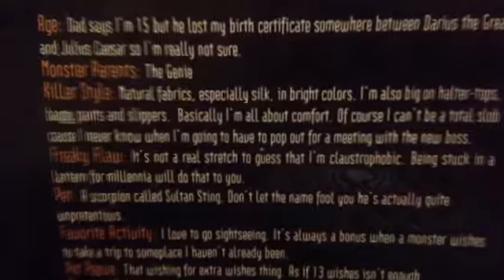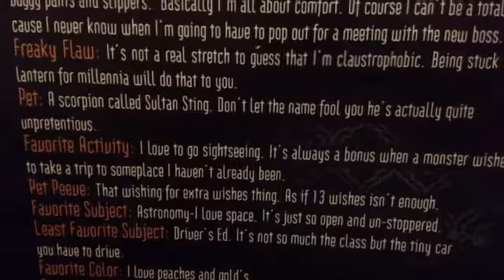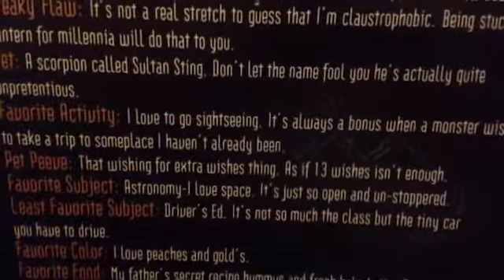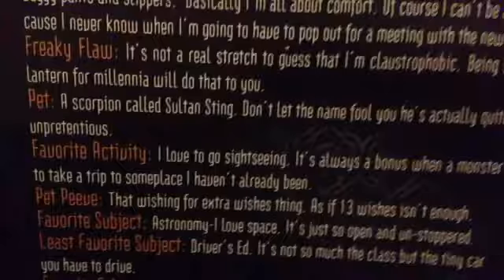Her quirky flaw — it's not really a stretch to guess — that's why she's claustrophobic. Being stuck in a lantern for millennia will do that to you. Her pet is a scorpion called Sultan Sting. Don't let the name fool you — he's actually quite unpretentious. I can't read that word. You can read her favorite activity and stuff if you pause it.